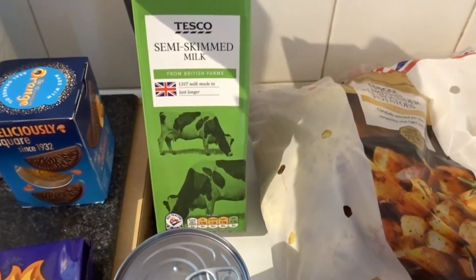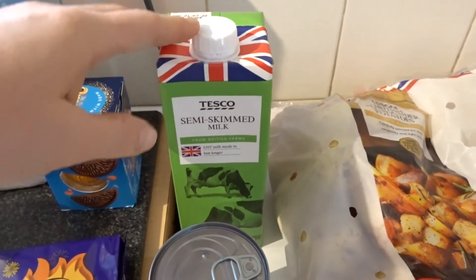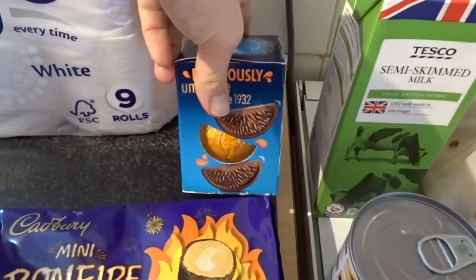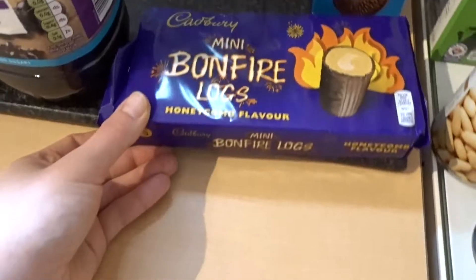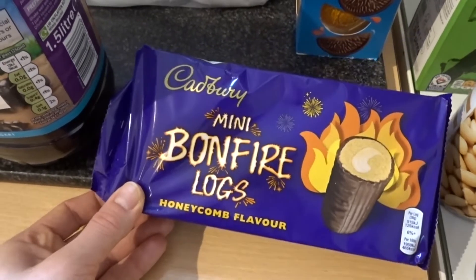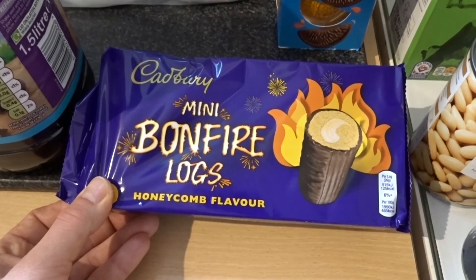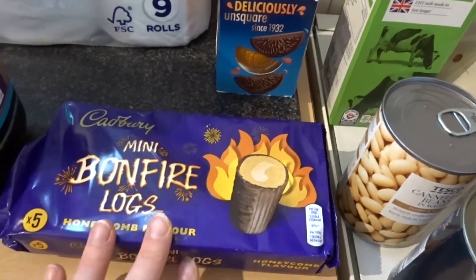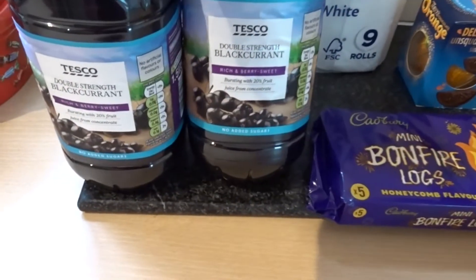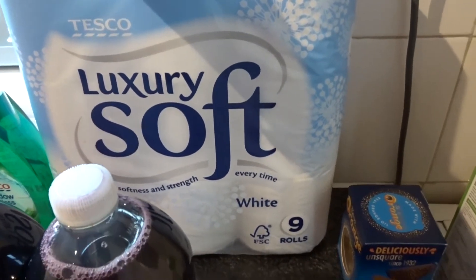A bottle of UHT semi-skimmed milk - I like to have one in for when I'm making porridge in the slow cooker. A Terry's chocolate orange, still £1. I asked for some Halloween treats but this is a substituted item - they've given me a bonfire log honeycomb flavour. They look and sound really nice so they'll get eaten. Some blackcurrant squash, two bottles.